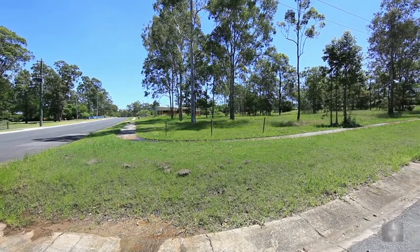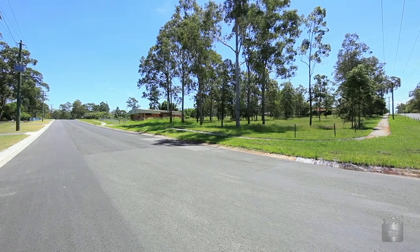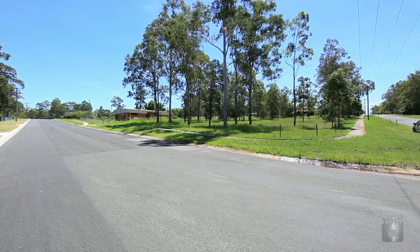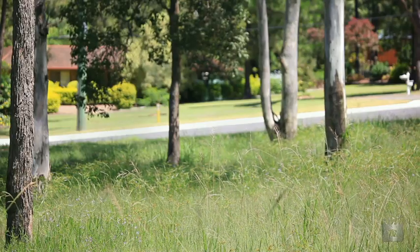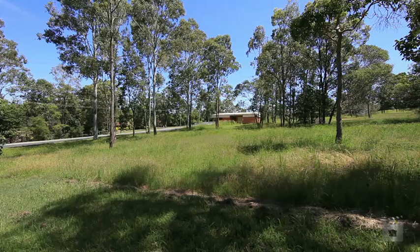Don't delay — 467 Junction Road will sell quickly. Rarely does the opportunity arise that more than 5,500 square metres of premium vacant land becomes available right in the middle of an already established and well sought after suburb.